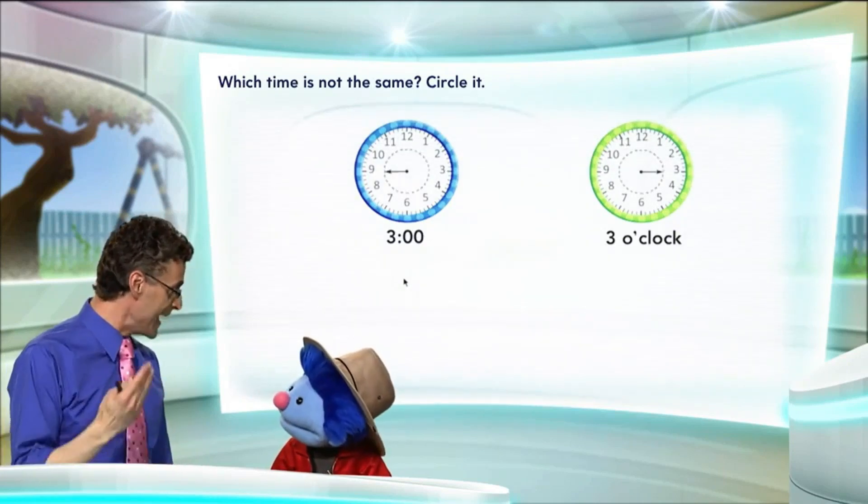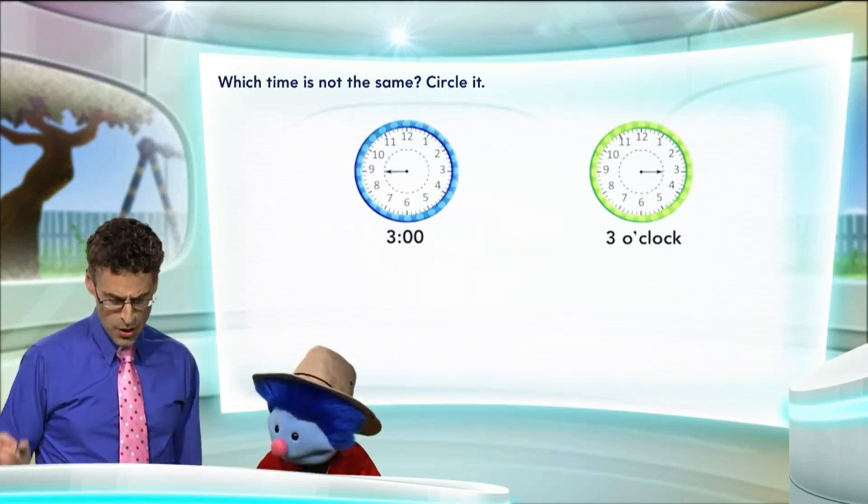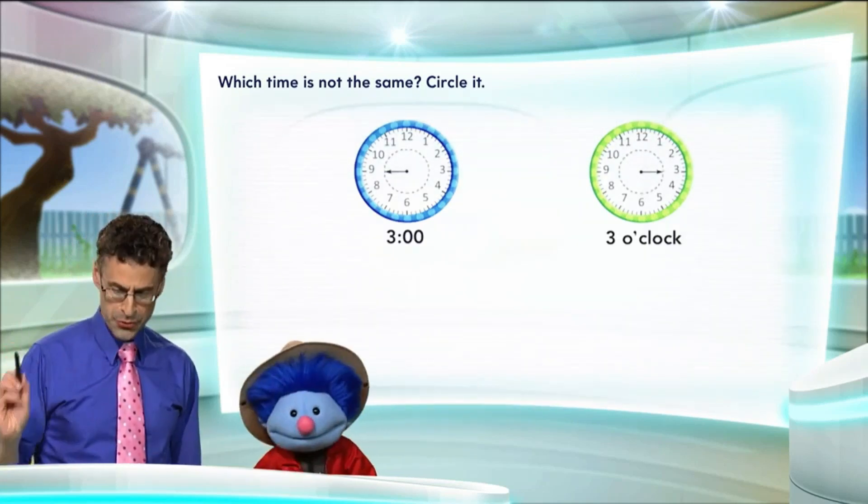Joey, you know how to tell time and the owls don't. Now let's take a look and see on the clocks which one shows the hour hand pointing to the three.